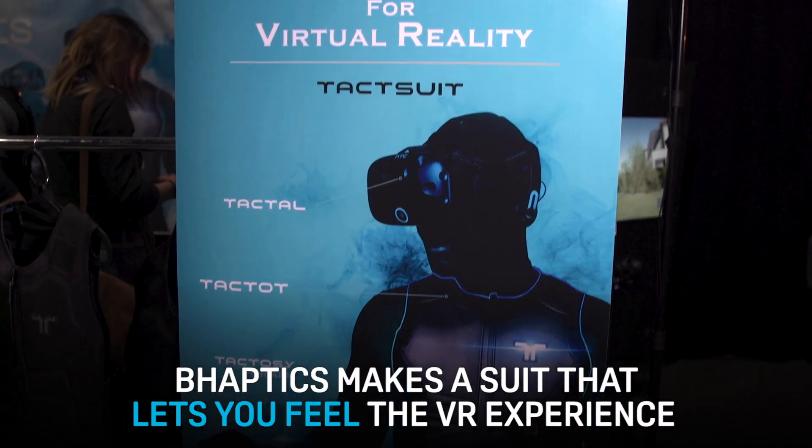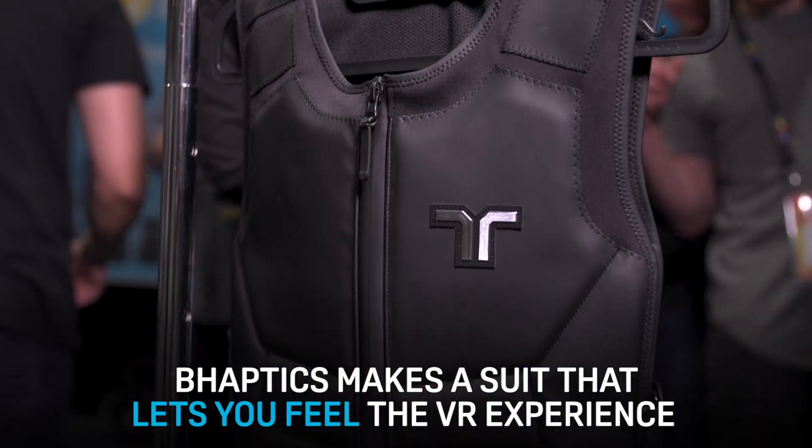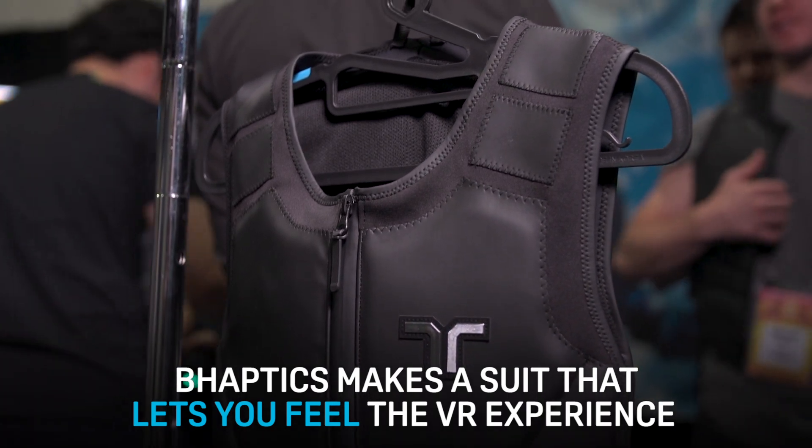I'm Stuart, a software developer in charge of game engine software at B-Haptics. We're a Korean company based in Daejeon. We develop a haptic suit that allows people to feel different things when they're playing games.